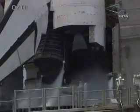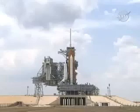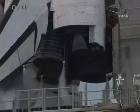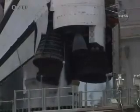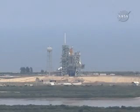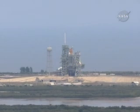Solid rocket booster cameras have been activated. One minute thirty seconds. One minute.